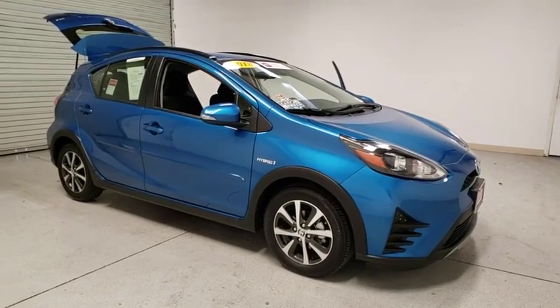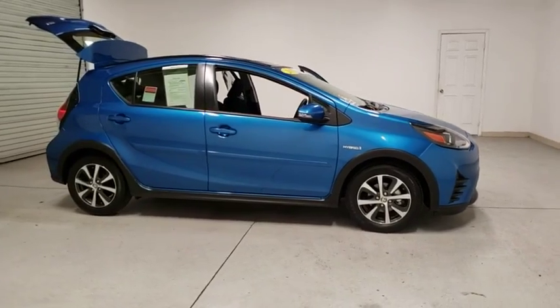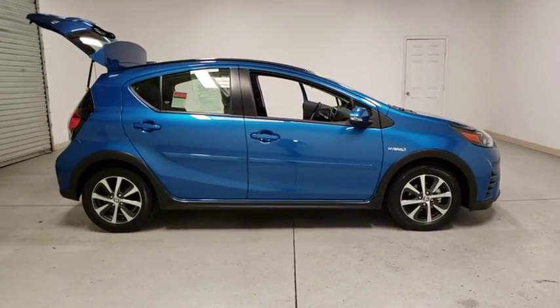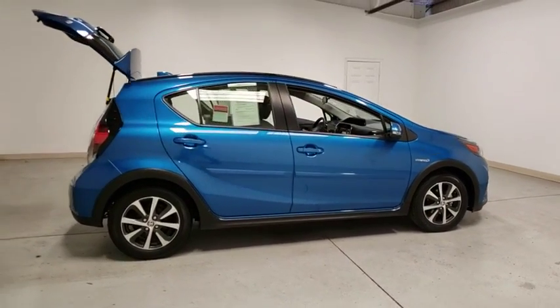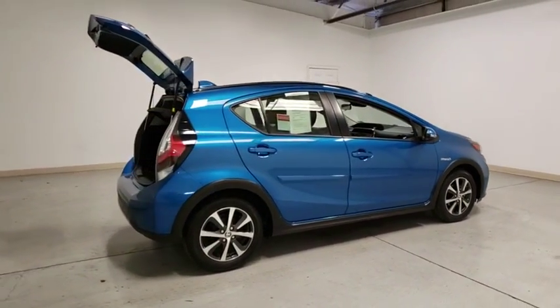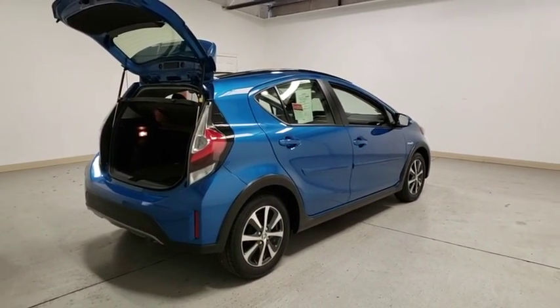You are going to love the 2018 Toyota Prius C. A sporty look, premium interior, and safety features galore are all characteristics of the Toyota Prius C. The Prius C was also built with efficiency in mind. This vehicle has less than 6,000 miles. Here are some of this vehicle's great options.